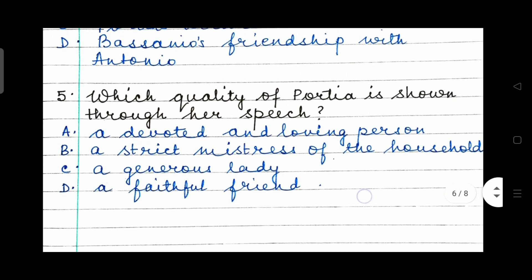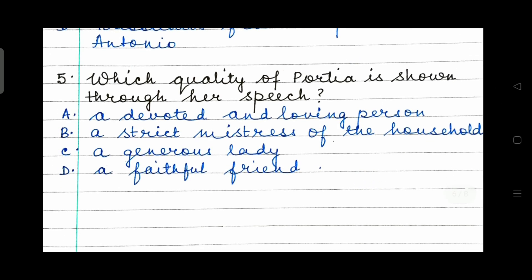Question 5: Which quality of Portia is shown through her speech? A devoted and loving person? A strict mistress of the household? A generous lady? Or a faithful friend? What is the right answer?